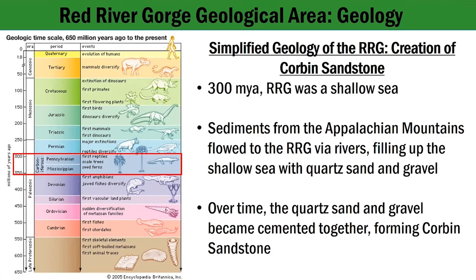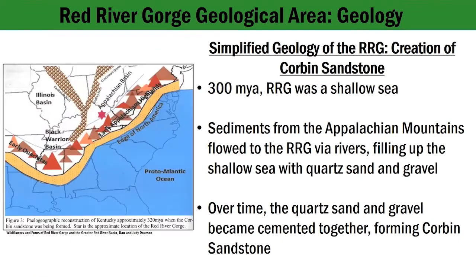The formation of the Red River Gorge began about 300 million years ago, during the Paleozoic era, when the area was a shallow sea. Over a long period of time, sediments from the old Appalachian Mountains flowed to the present-day location of the Red River Gorge geological area via rivers, eventually filling the shallow sea with quartz, sand, and gravels. The layering of sediments created immense weight and pressure, cementing them together into Corbin sandstone.